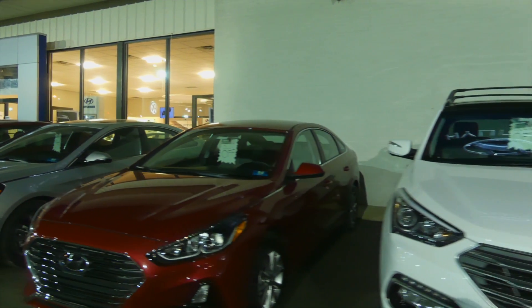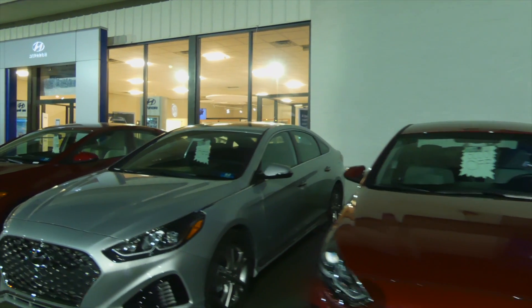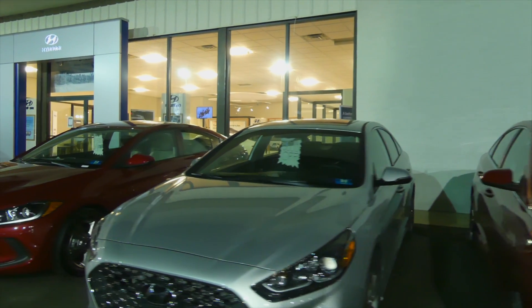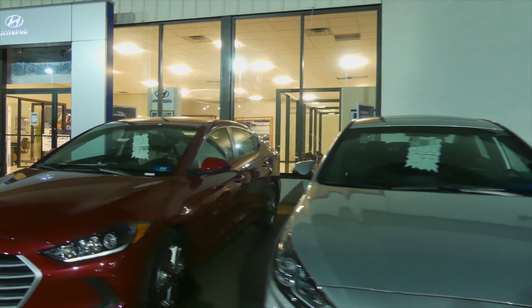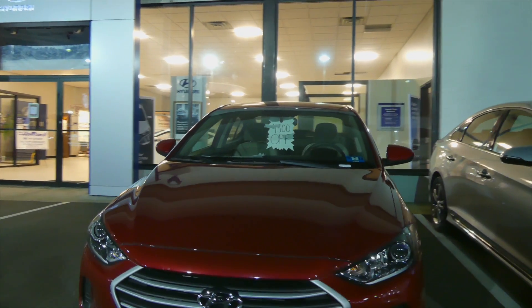Come by and see me, Tri-State Ernie, here at South Charleston at Joe Holland — Hyundai, Chevrolet, Volkswagen, and used cars. See you soon.